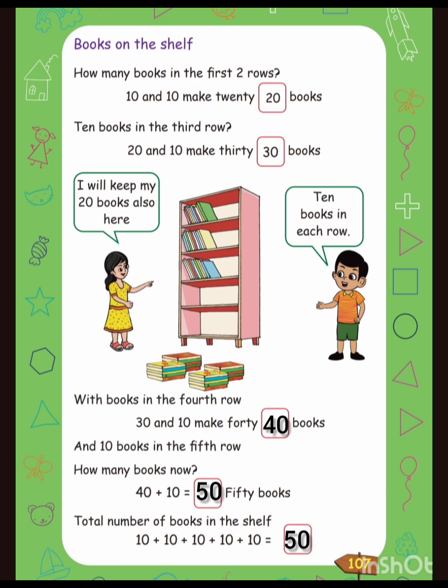How many books now? Forty plus ten is equal to fifty books. Total number of books in the shelf: ten plus ten plus ten plus ten plus ten is equal to fifty.